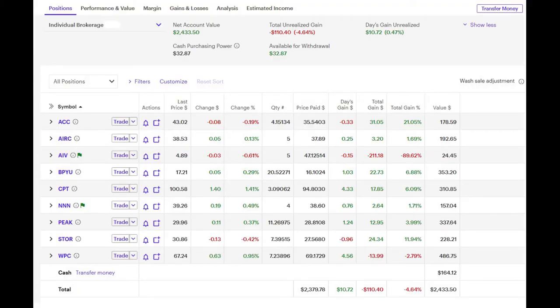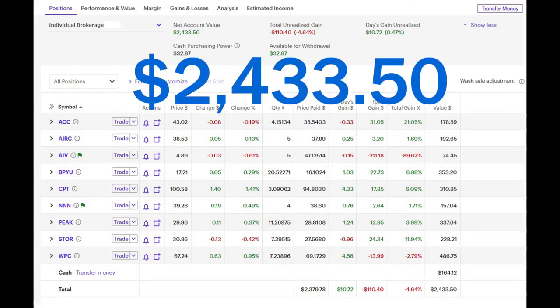All of the REITs in my E-Trade portfolio have paid a dividend since my previous update, and those dividends have been reinvested back into each REIT. Here's the promised view of the REITs in my E-Trade account as of Saturday, January 16, 2021. On that day, my E-Trade account had a total value of $2,433.50.